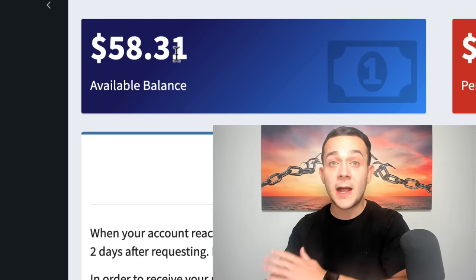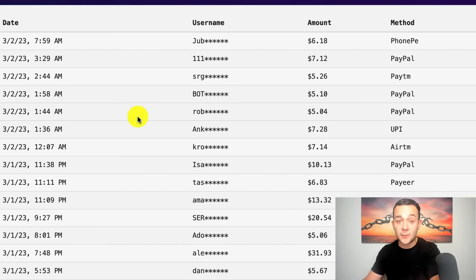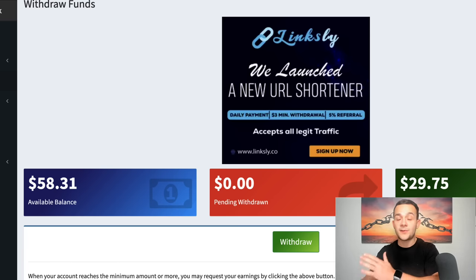There are already a lot of people making some pretty decent money with this strategy, and you can see some of the payment proof right here. I'm going to show you the exact steps that I took that allowed me to get paid almost $60 with only 10 minutes worth of work so that you too can replicate this very simple yet very effective strategy. And this method is 100% free and available from anywhere in the world.